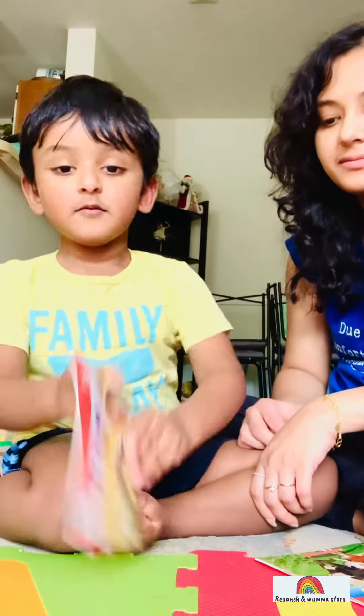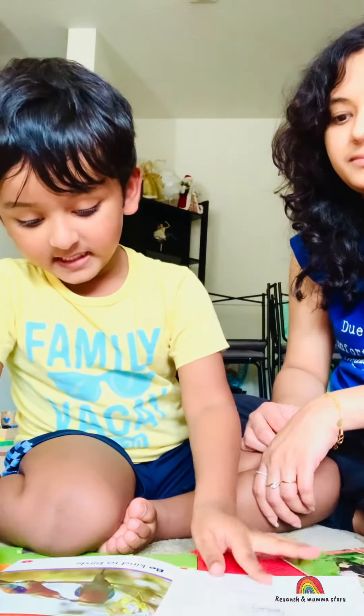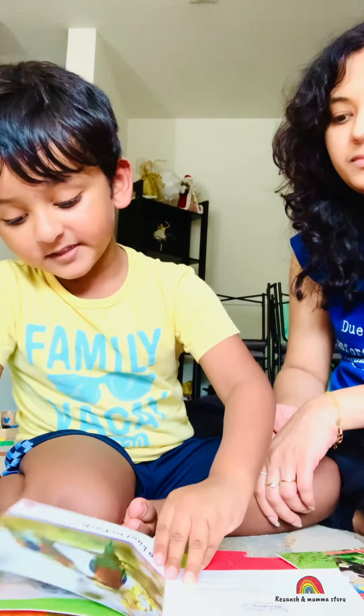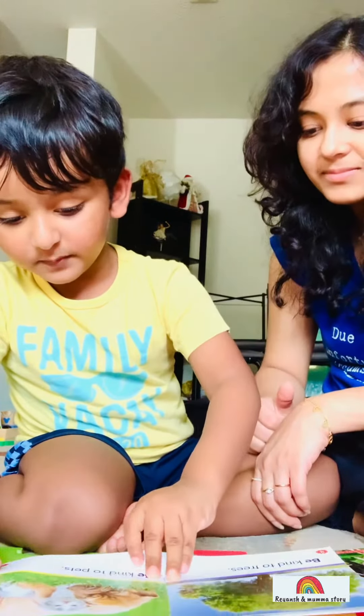Read, read. Be kind to birds. Be kind to trees. Be kind to birds.